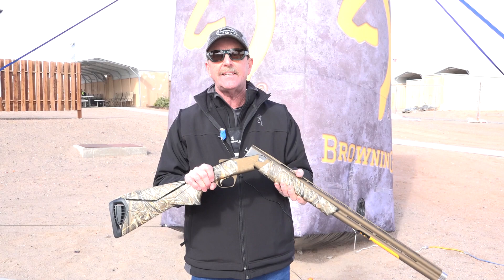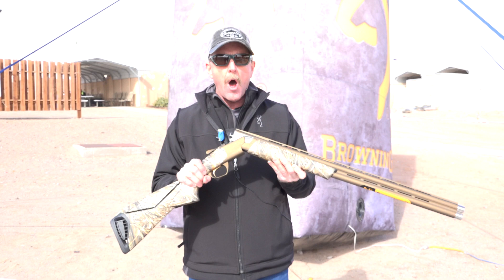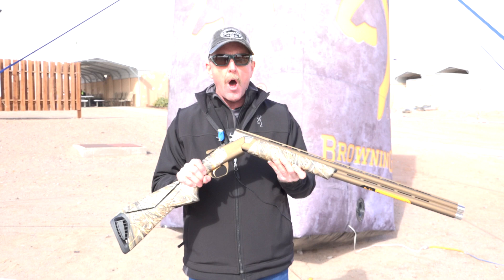2019 Wicked Wing program from Browning. Go to Browning.com for all the new products, including SHOT Show Specials for 2019.